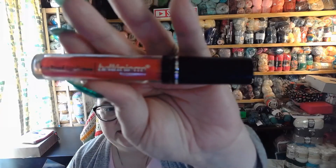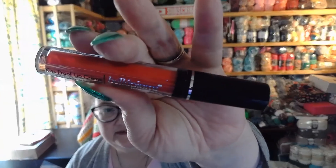Then we've got this Bella Pierre kiss proof lip cream. I don't see the name of the color, but look at that brightness — and there it is, it's pretty bright.